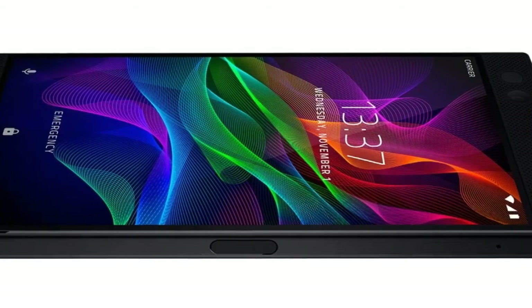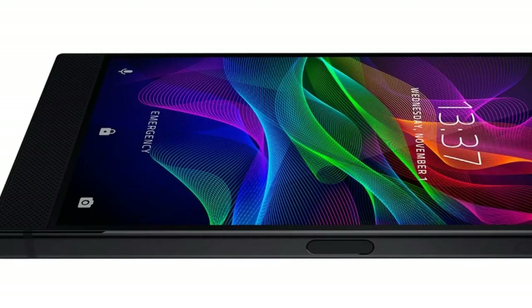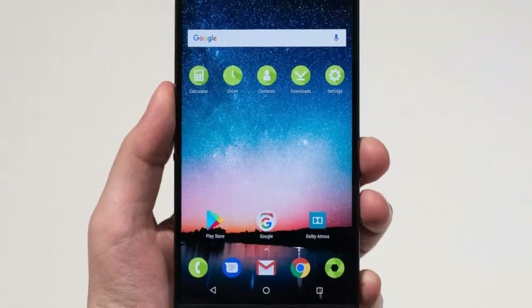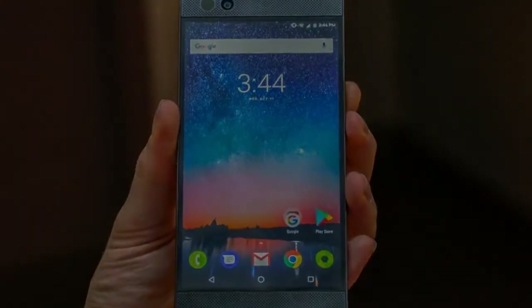This is MHP Tech with a new video. The Razer Phone was launched in November of last year and came with Android 7.1.1 Nougat on board, which made sense as Android 8.0 Oreo was very new at the time.